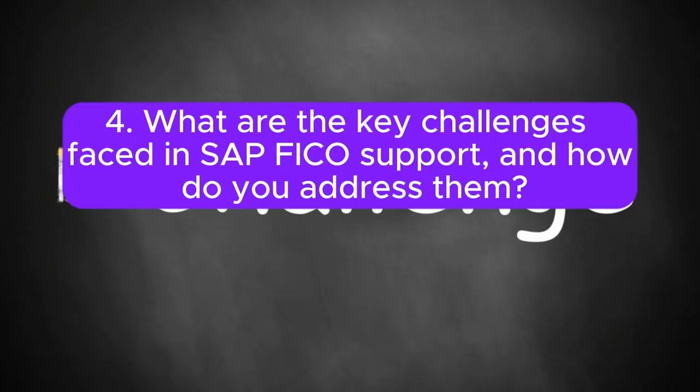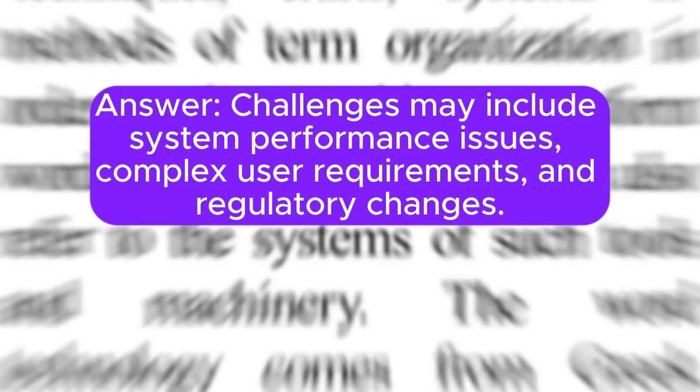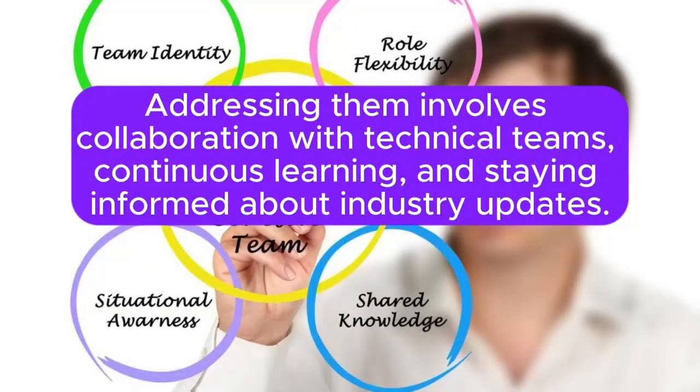Question 4: What are the key challenges faced in SAP FICO support, and how do you address them? Challenges may include system performance issues, complex user requirements, and regulatory changes. Addressing them involves collaboration with technical teams, continuous learning, and staying informed about industry updates.